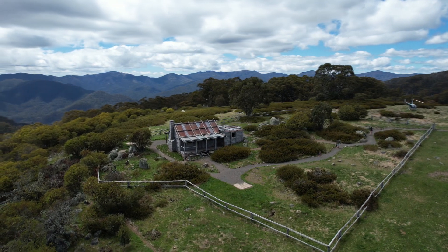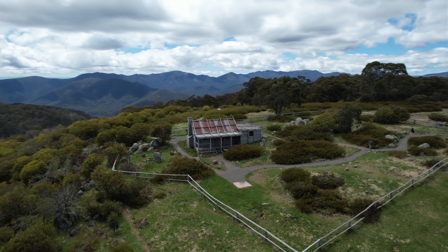So we waited for several weeks to get a fine day to get up here.